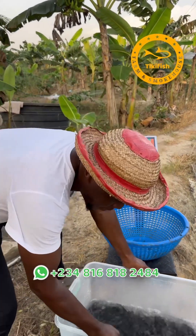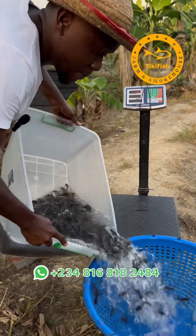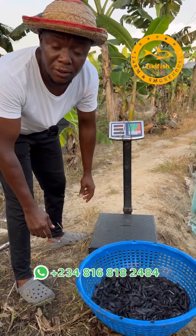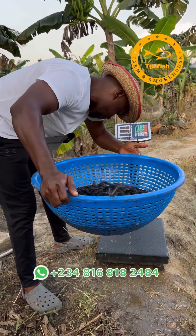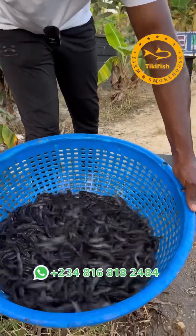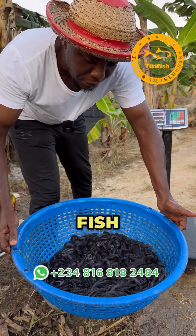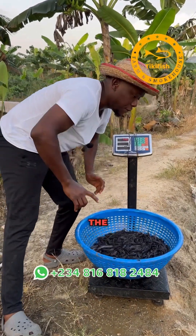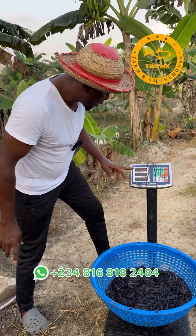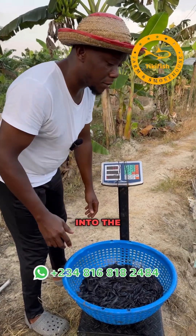We zero out the basket then take out the water. This is a hybrid catfish, the Heteroclarias — that's 2,000 pieces. All these are well sorted. When we are buying fish, three things we note: the fish must be from the same parent, they must be well sorted, and they must be of the same age. We have everything weighing 7.75 kilograms for the whole 2,000 pieces. Now I have to introduce them into the pond — gently.